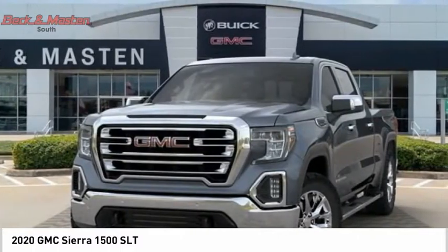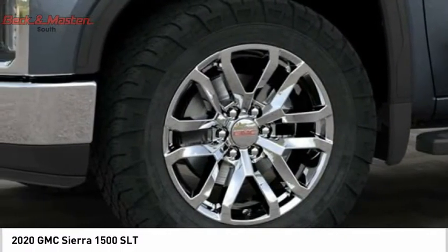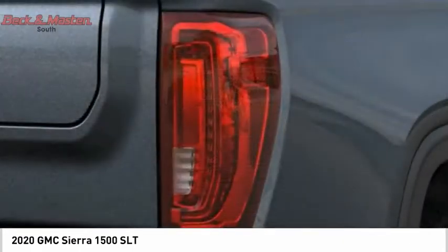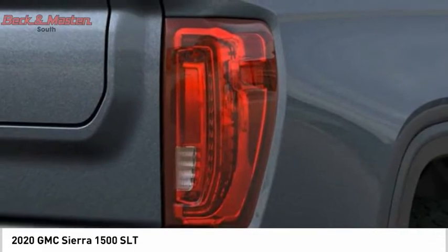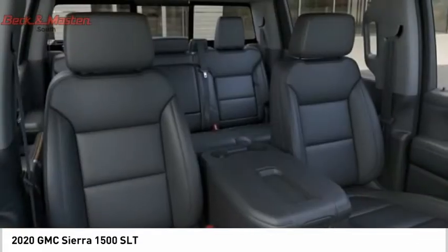Power and advanced technology can both be found in this fantastic truck, and it is priced below $50,000. This vehicle offers reliability and good looks at a great price, so come in and take a test drive today.